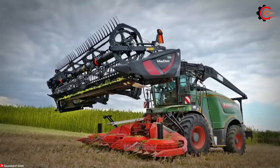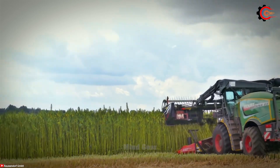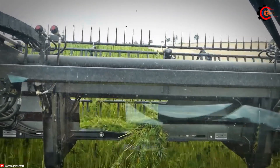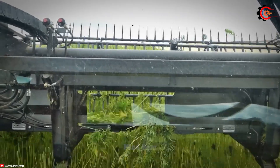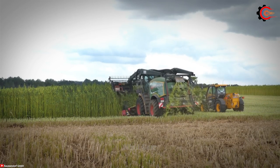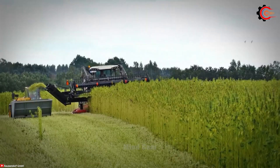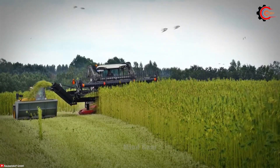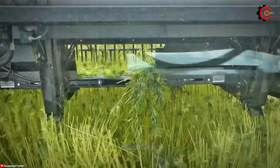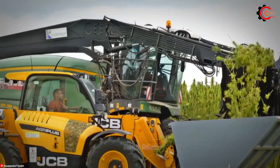With an impressive 6-meter cutting width, the Russendorf hemp harvester shines as a breakthrough in the hemp harvesting domain. Its conveyor speed is outstanding, reaching a remarkable 5 meters per second, contributing significantly to the overall optimization of the harvesting process. Equipped with precision sharp blades, the cutting head is meticulously adjusted to trim close to the hemp plants, effectively removing unwanted branches with precision and cleanliness.